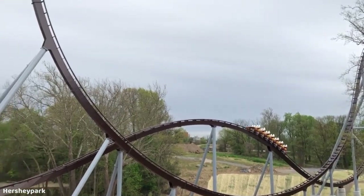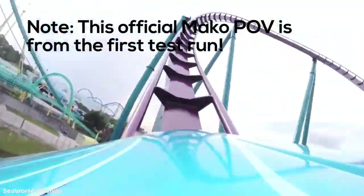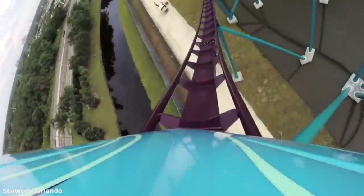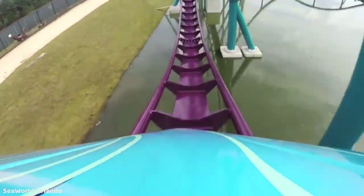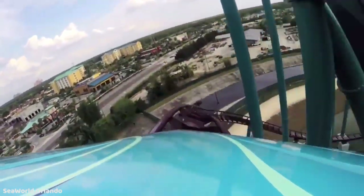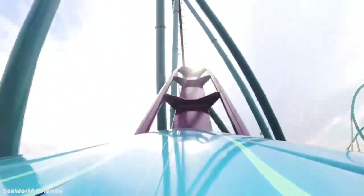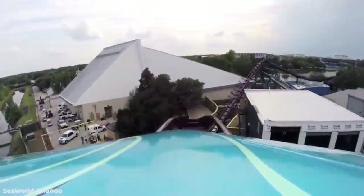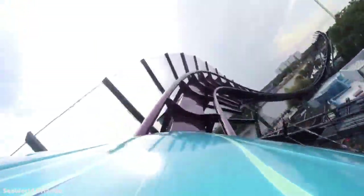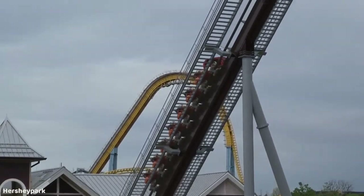I looked at a video of Mako during its very first test run as well. Mako also flew — really hauled throughout its course on that first test run. The trims were all off and there was no mid-course brake run active, so it really did just haul through that layout. Candemonium is hauling through its layout on its first test run too, but I do believe there are probably going to be one or two trim brakes throughout the ride to slow it down. I don't think we're going to see it hauling like this when it opens.